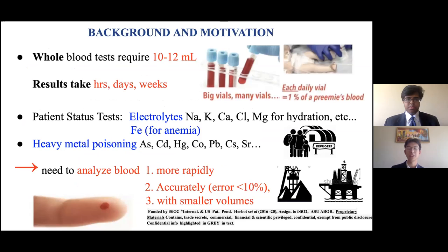What is our motivation for doing such tests? Current blood tests require 10 to 12 milliliters and results take hours, days, or even weeks. This is detrimental to those that are chronically ill as well as infants. Our goals are to have patient status tests for electrolytes as well as heavy metal poisoning that can be used by doctors in ICU beds or on oil rigs. Overall, we need to analyze blood more accurately, more rapidly, and in smaller volumes.